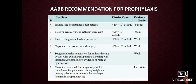Some of the AABB — that is, American Association of Blood Banking — recommendations for prophylaxis are being shown here, along with the evidence grade of prophylaxis.